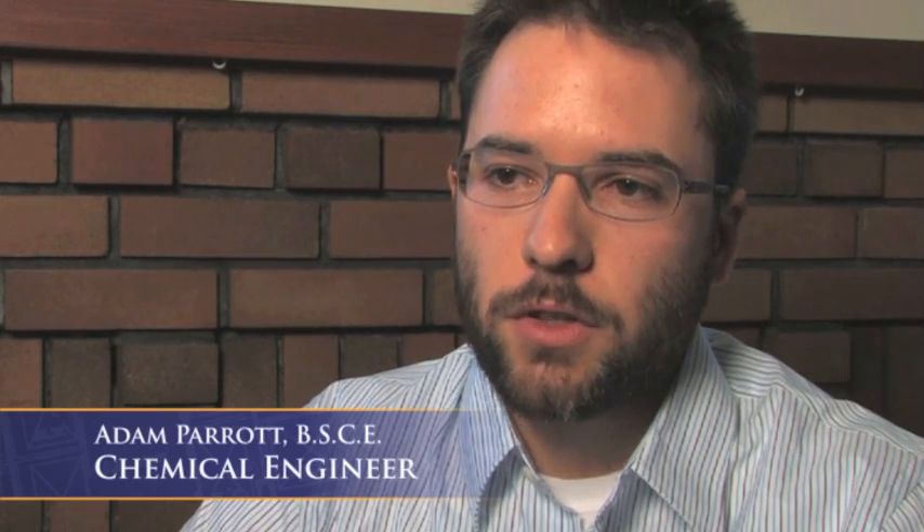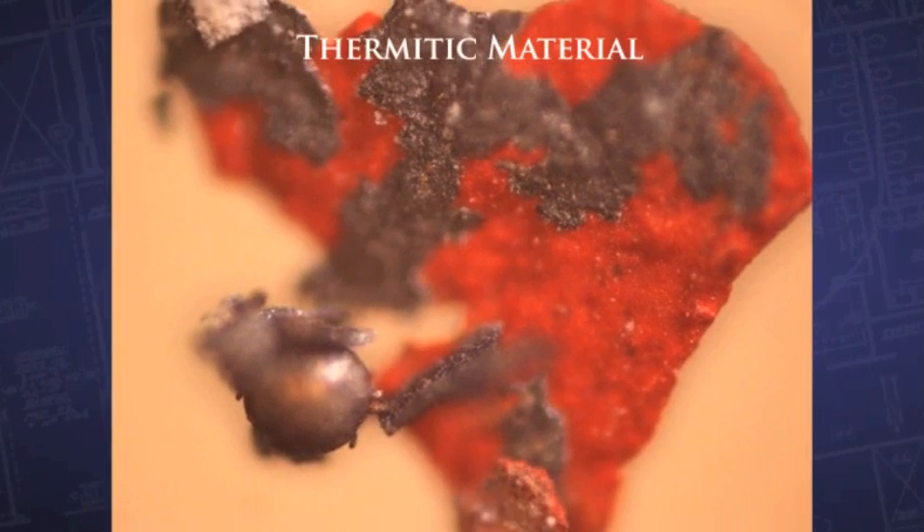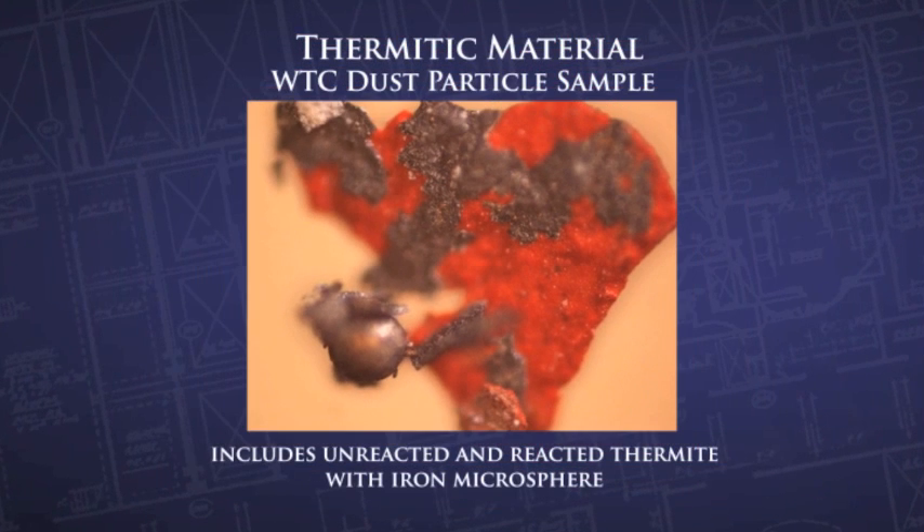There were iron microspheres present in all of the dust samples. They needed to have been formed in extremely high temperatures. All the characteristics of the microspheres, along with what I see in the attack of the beams that were actually found, tell me that thermite was involved in melting those steel beams.